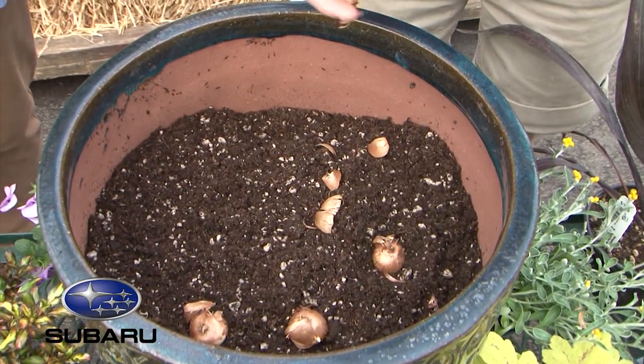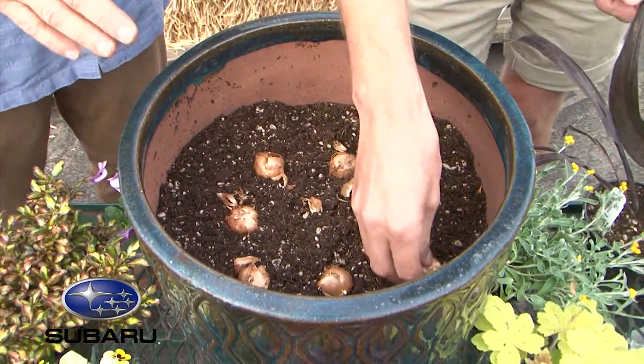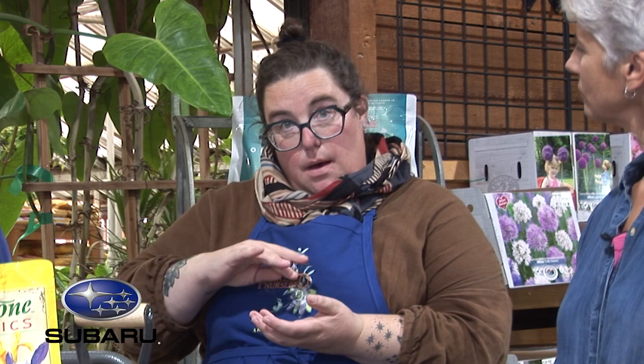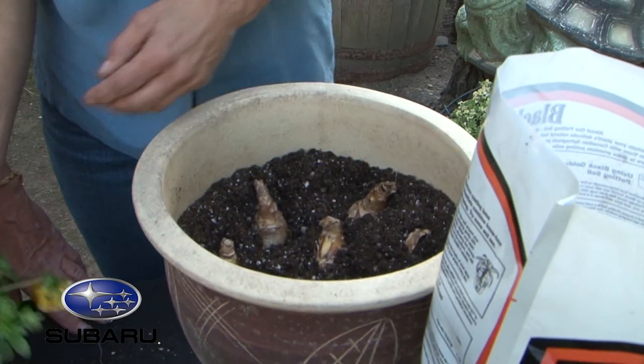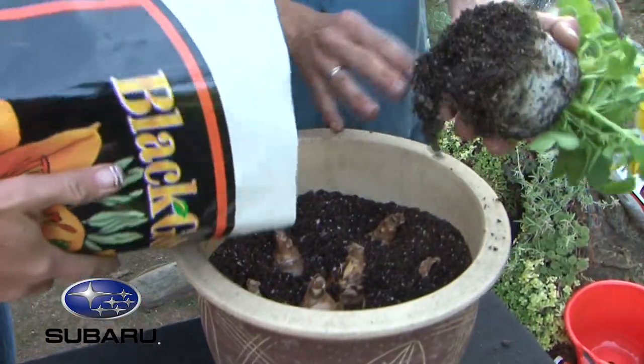The layered bulb pot — also called a lasagna pot — is a great idea. If you have room outside anywhere, you should have one. It doesn't have to be huge; any pot 12 inches or taller works. Put the biggest bulbs that need to go deepest at the bottom — say an allium. Then a few inches up, add some potting soil, then your tulips and daffodils. A few more inches of soil, then at the top put your crocuses or dwarf irises. Add a little more soil on top, and you can even plant annuals like pansies at the top to give you interest throughout the winter until your bulbs start popping.